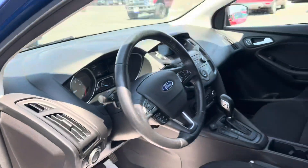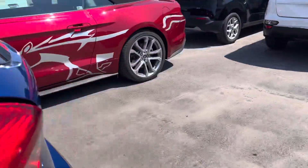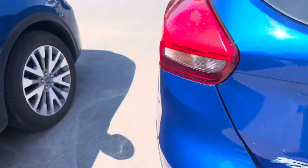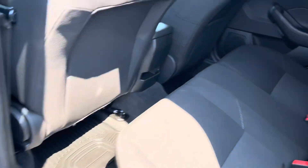Just opening up the trunk here. Of course these seats do go down, and there's a cargo cover so nobody can see what you've got underneath. Closing this up — lots of room back here as well, and all nice floor mats.